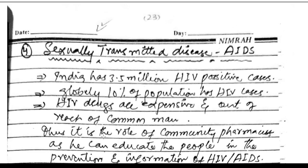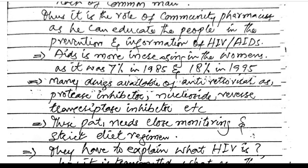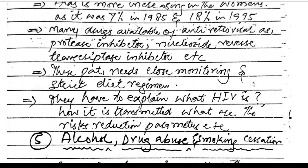Sexually transmitted diseases — AIDS: India has 3.5 million HIV-positive cases, and globally 10% of those with AIDS are in certain populations. HIV drugs are expensive and out of reach of the common person. The community pharmacist can educate people in the prevention and information about HIV. HIV/AIDS is increasingly affecting women, rising from 7% in 1985 to 18% in 1995. Many antiretroviral drugs are available, including protease inhibitors and nucleoside reverse transcriptase inhibitors. The patient needs close monitoring and a strict diet regime.